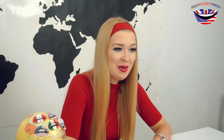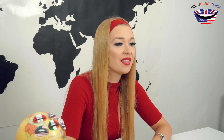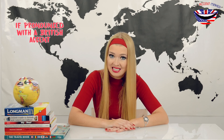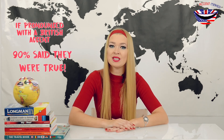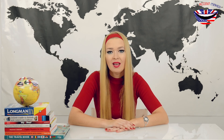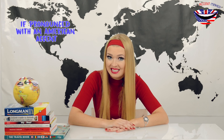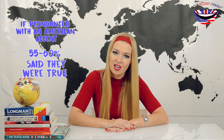The only determining factor was which accent these sentences were pronounced with. With a British accent, 90% of respondents claimed they were true, whereas with an American accent the credibility dropped to 55–60%.